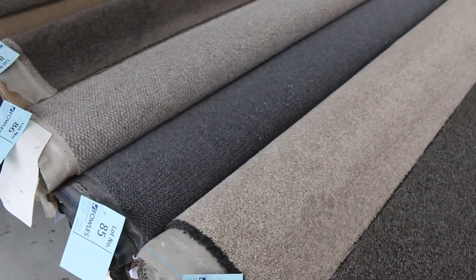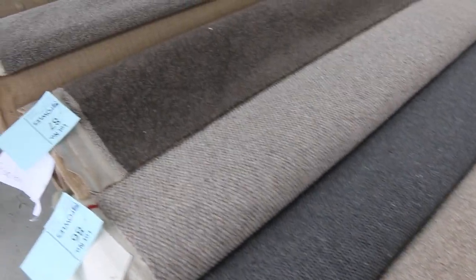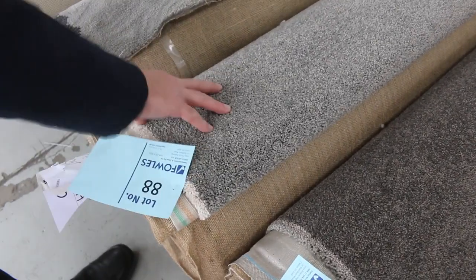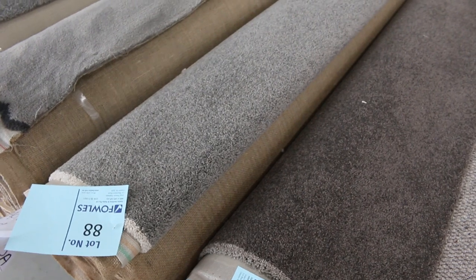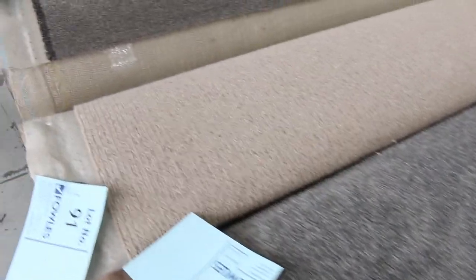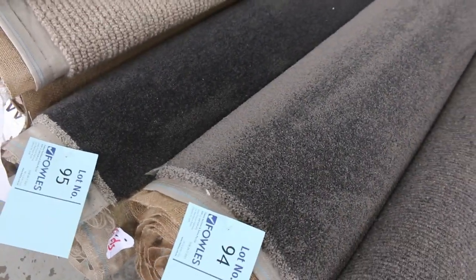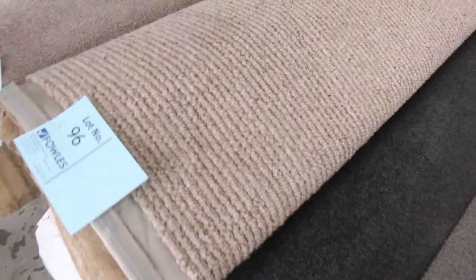Lots of these are good room-lot sizes. Lot number 88 looks like 4 or 5 metres — actually it's 6.4 metres, a grey solution diagonal twist pile, probably selling for around $30 a metre. Very similar is lot number 90, also in that grey solution diagonal twist pile. Lots 94 and 95 — have a look at them — plenty of twist piles in room-lot sizes, which will sell for that $25 to $30 range.